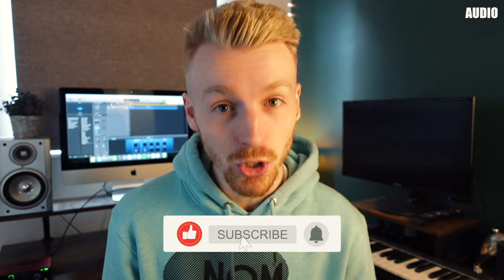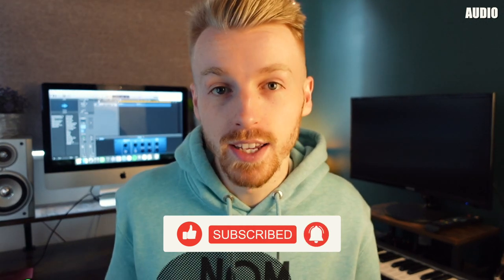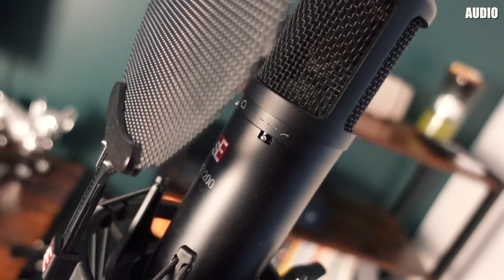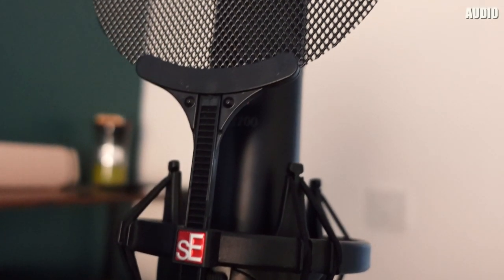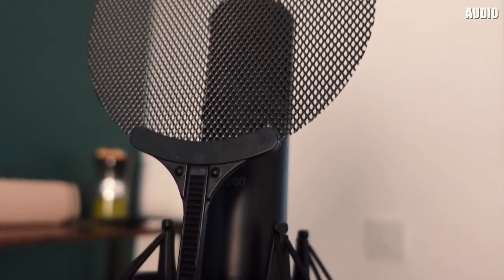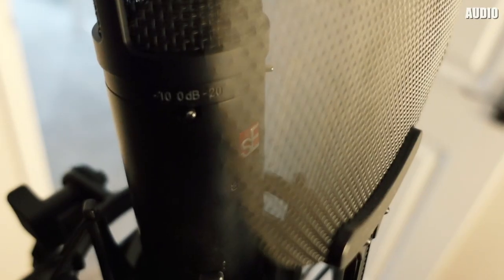So firstly, let's talk audio. You are going to need a good quality microphone — that goes without saying. I'm currently using an SE2200 microphone. This one right here that I'm using to record the audio on this video is what I personally use for my own podcast. I'm also a music producer, and this is primarily a vocal recording microphone for singers, rappers, and anything like that. This isn't a microphone purely intended for podcasting alone — it's a pretty versatile microphone.